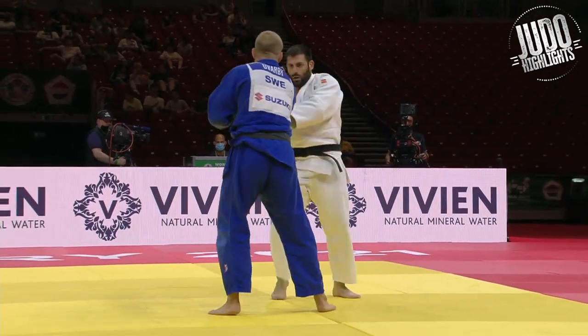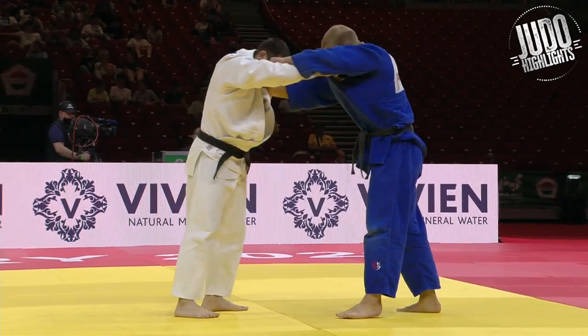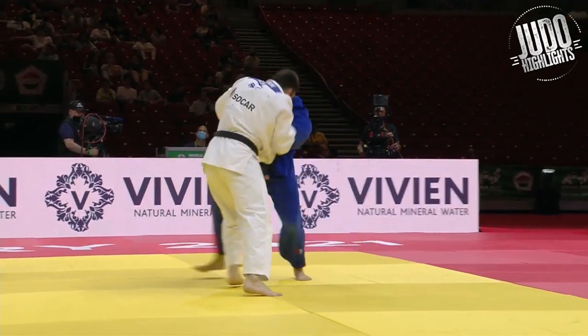What's up guys? Day 6 highlights here, under 100 kg category.